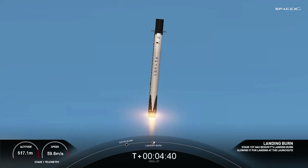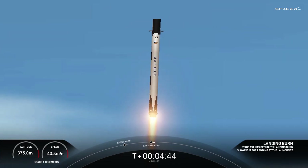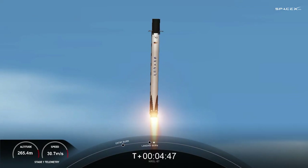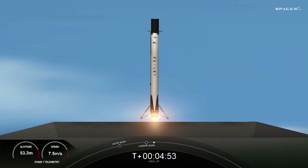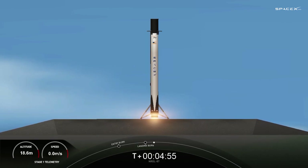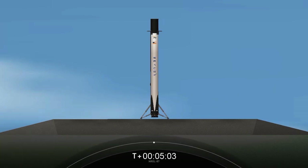All right, we can see the landing burn has begun. Landing zone coming into view for the first stage. Again, this is the first flight for this booster and first landing attempt. Stage one landing leg deploy. And as you can see, a picture-perfect landing of this first stage booster — its first flight and first landing.